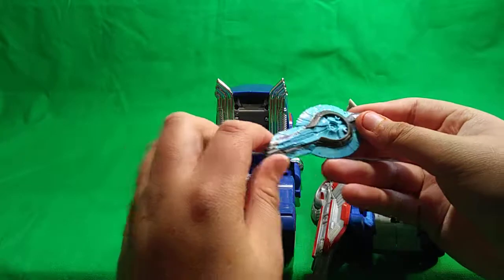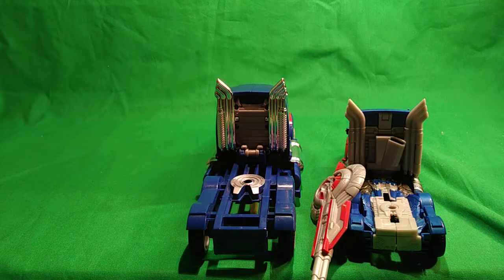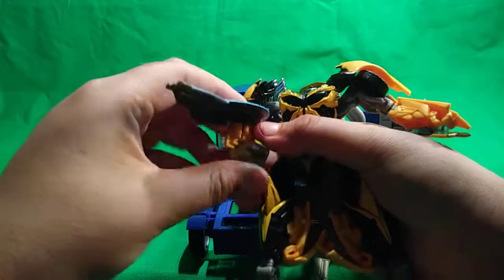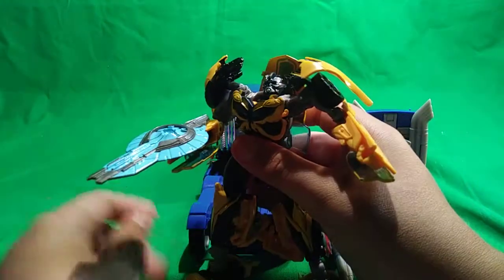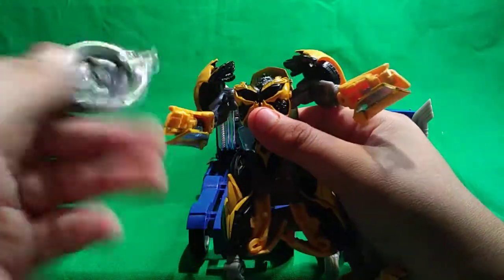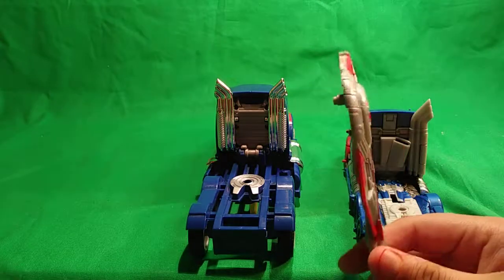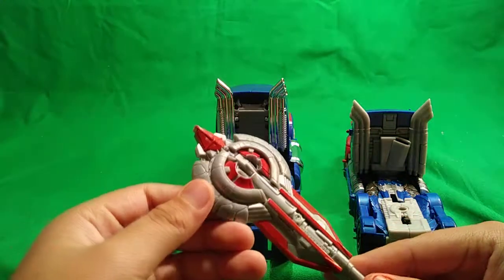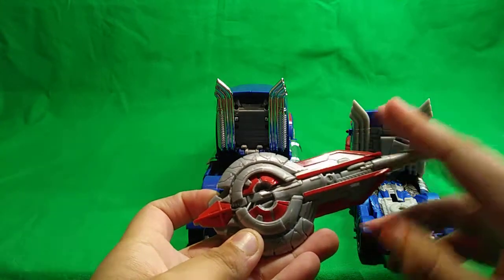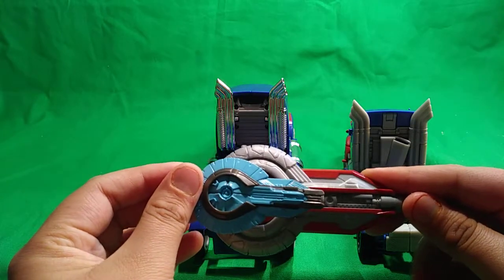The shield on the voyager is not accurate — it's too small and looks like it belongs to Bumblebee or something. If I get the Age of Extinction Bumblebee, you can see the shield looks to be his size and could even be a cannon for him. It fits Bumblebee more than it does Optimus in robot mode. They could have used the leader class shield design and just made it a little bit smaller.